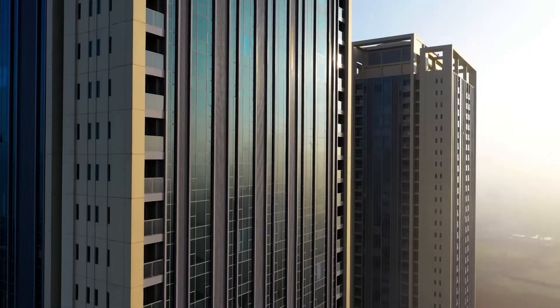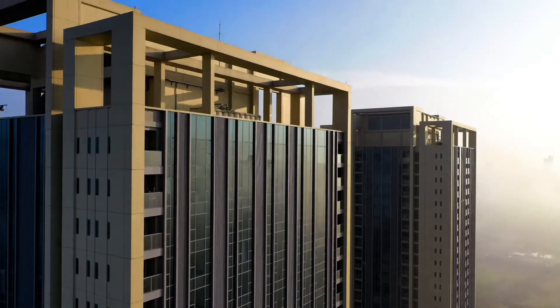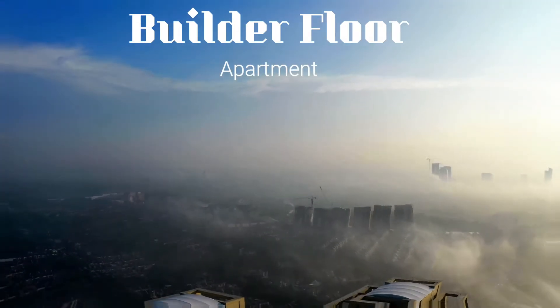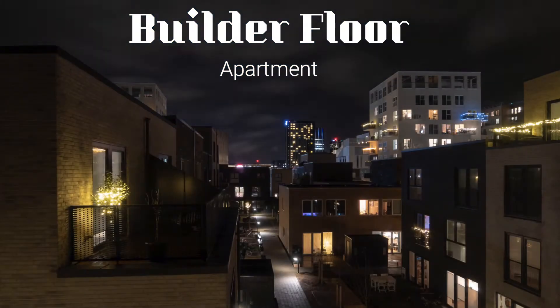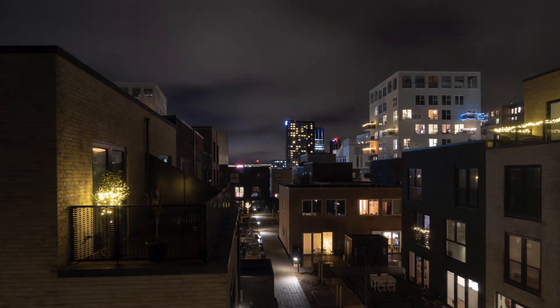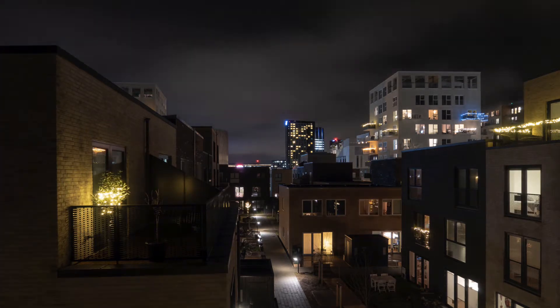Moving quickly towards the core part of this video, firstly we will understand the meaning of both. Builder floors, also known as individual floors, are separate units constructed on a plot. These are independent floor units in a low-rise building with or without common facilities. In other words, it is a section of a villa building.